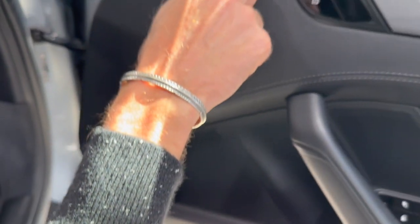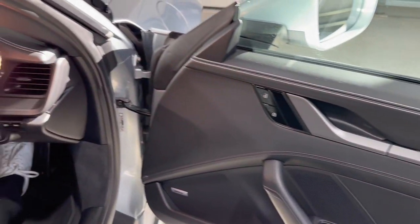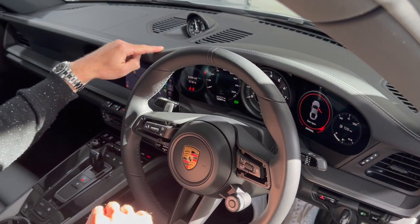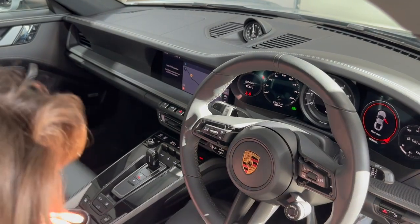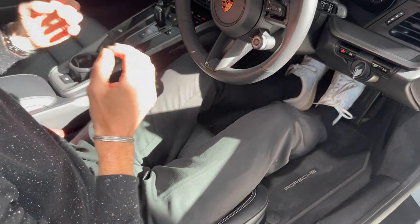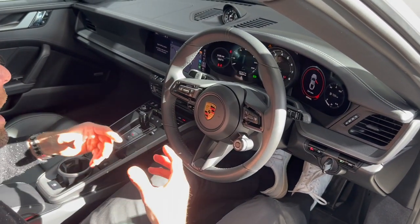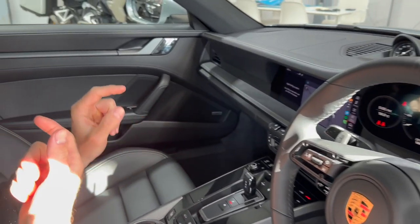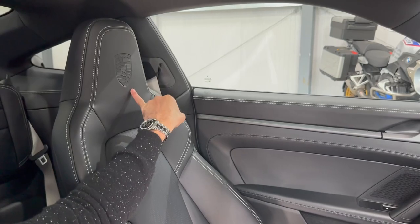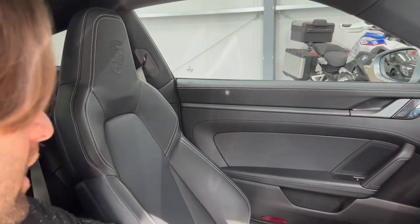You can see the contrast stitching across the top of the door card. That follows all the way over the binnacle for the speedometers, across the dashboard, and obviously all on the edges of the seats — it's just everywhere. The contrast stitching really highlights these seats and this interior. Also a paid option: the beautiful Porsche crests embossed into the headrests of the seats — a really lovely touch.